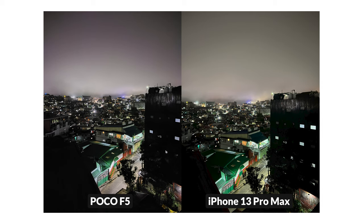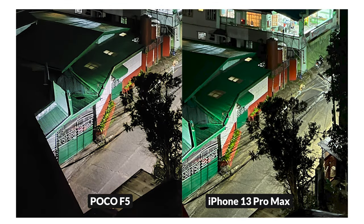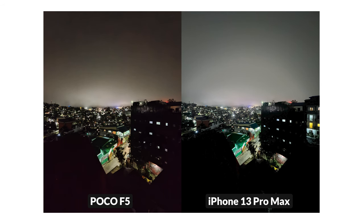In extreme low-light mode, it's another close call between the two. At a glance, you might think that these photos were taken with the same phone, but as seen from the road, that's the only stark difference between the two. But once you zoom in, the iPhone's algorithm preserved better details. Although you can use ultrawide night mode on the Poco F5, it's not as impressive as the iPhone's, which is expected but worth pointing out.